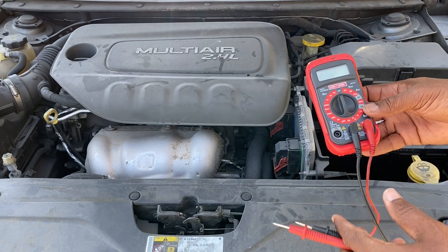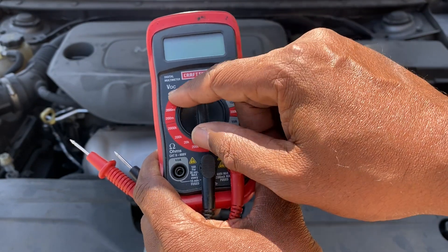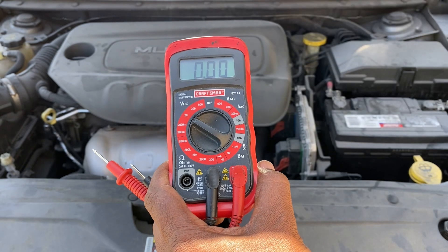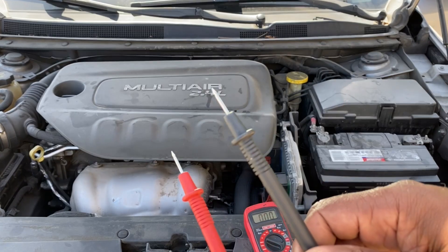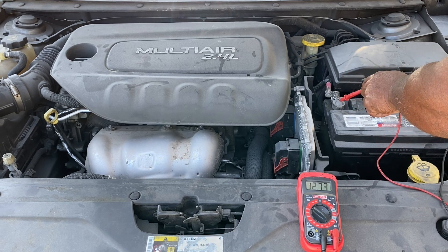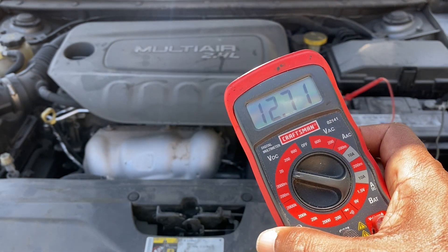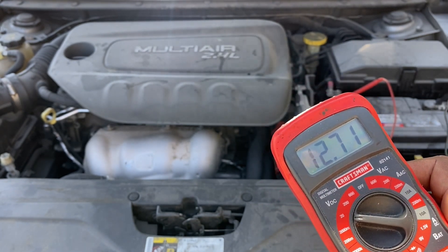To test the alternator, you'll need a voltmeter or multimeter. Make sure the car engine is off for the first test. Set it to 20 volts DC — the battery voltage won't exceed 20 volts, and it's direct current coming from the battery. Take the red lead and put it on the positive terminal, and the black lead on the negative terminal. You should get about 12.7 volts, which is fine — it should fall between 12.5 and 12.8 volts when the battery is fully charged. Next, start the engine; the reading should be between 13.5 and 14.5 or 14.6 volts. Anything below or above that means you probably need to change your alternator.